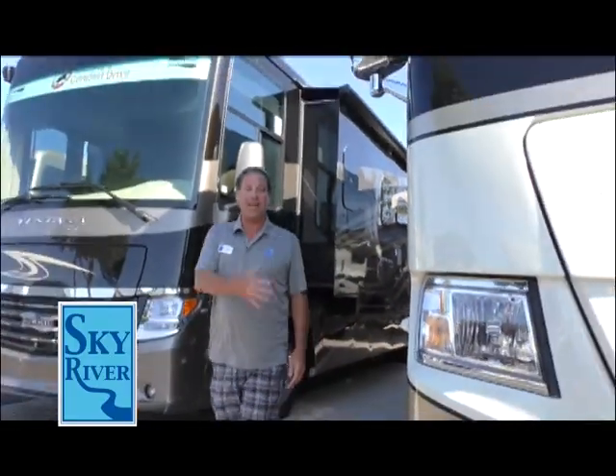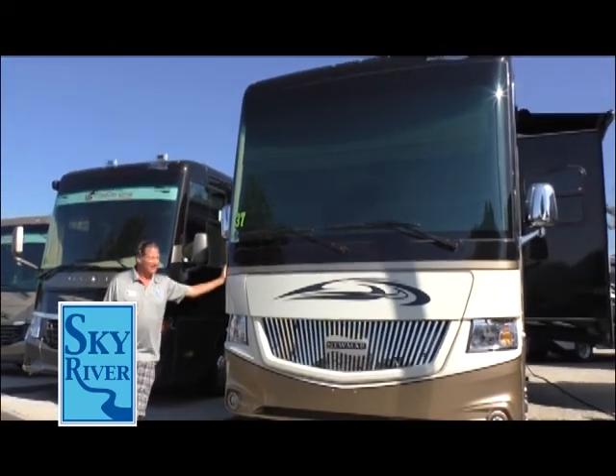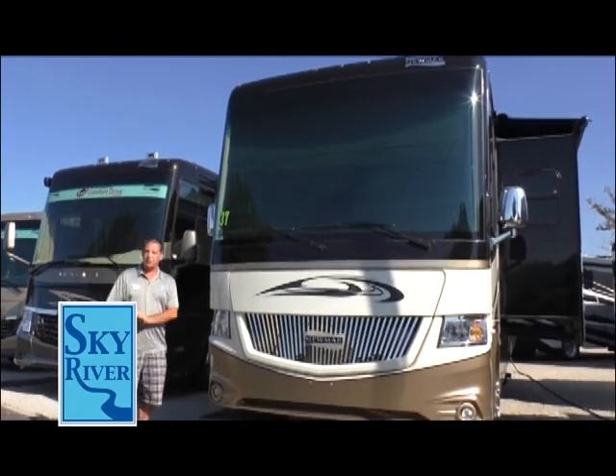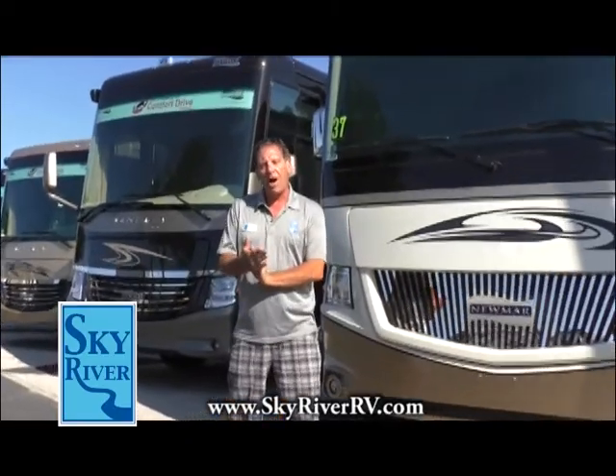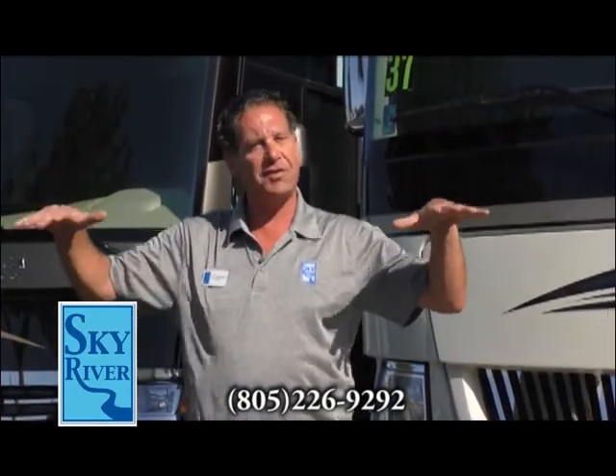Thanks for coming in and checking out the Newmar Canyon Star 2016 model 3710. Come in and ask for Adam — we can go for a test drive. Also, Newmar makes the 3911 model which has a wheelchair lift and is fully wheelchair accessible, with all switches and knobs lowered, specifically designed for handicapped people.